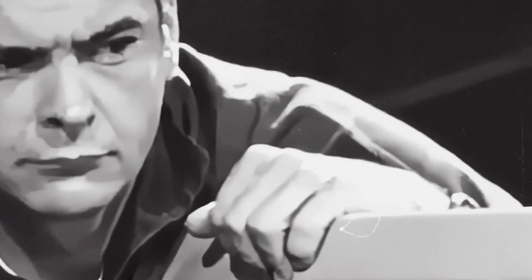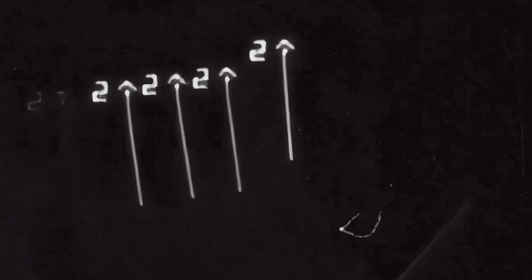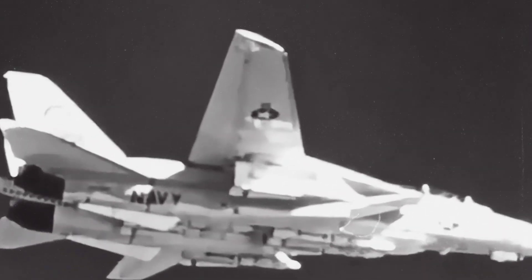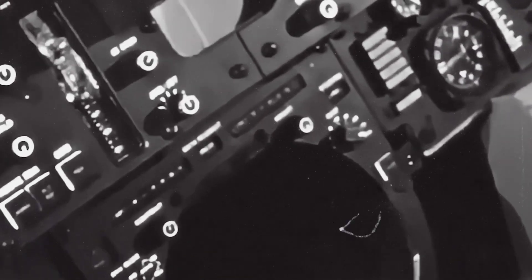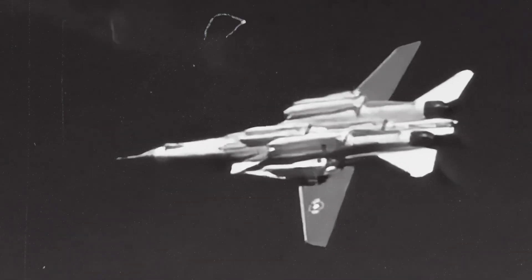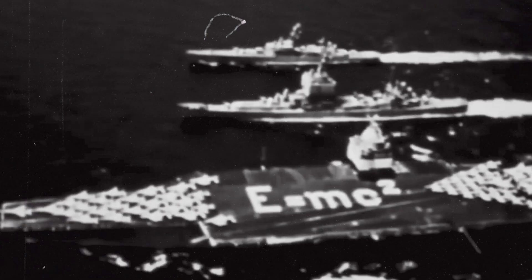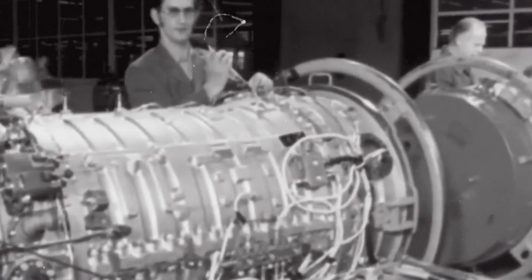The two-crew model reduced task saturation. One aviator held airspeed, deconfliction, and the threat picture. The other worked the sensors, confirmed target identity, and managed weapon settings. It improved accountability because each step in the chain — ID, clearance, laser timing — got an independent cross-check. In complex close air support, that redundancy kept errors from propagating.